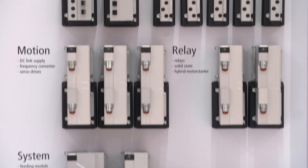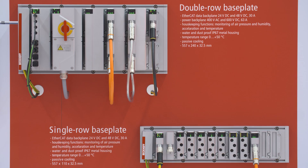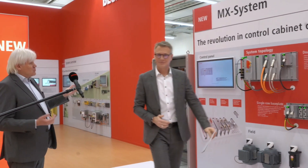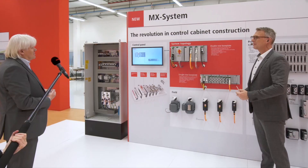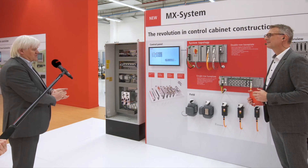With an innovative modular pluggable automation system, Beckhoff is opening up new revolutionary approaches for machine building. May I introduce to you the new MX system. MX — the M stands for modular and X stands for the variation, the variability in the system.